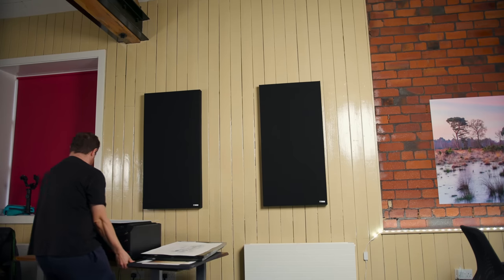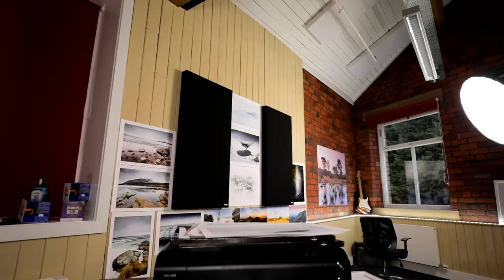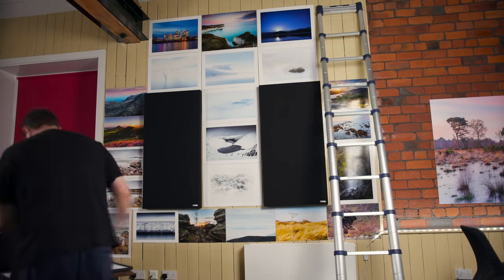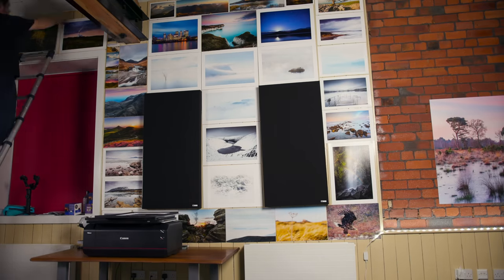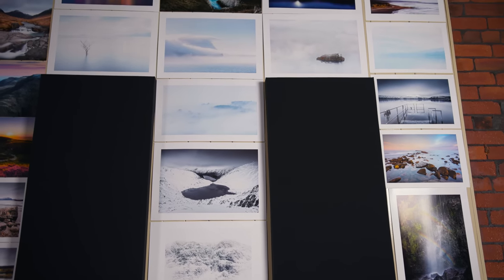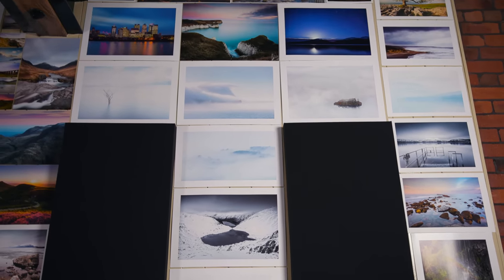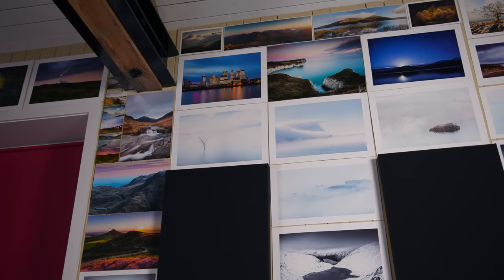People are always asking me, what do you do with all the prints that you make? Well, in addition to selling them, I now have a new answer. It's an appropriate start to the video because today we're going to be discussing what makes a photograph fine art. We're going to go out and do some landscape photography and hopefully come away with a new piece of fine art.